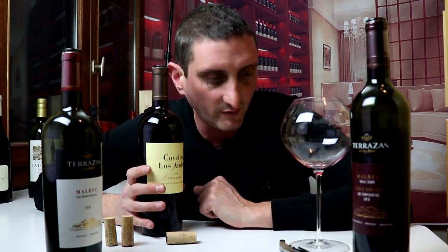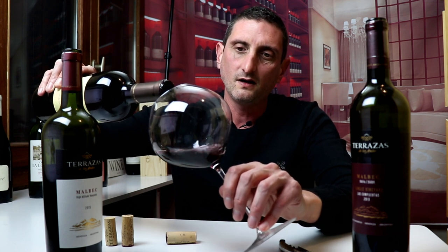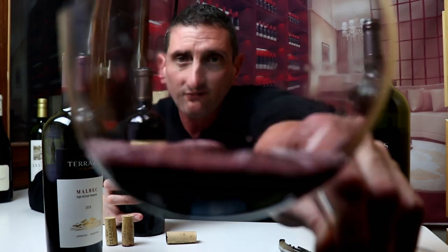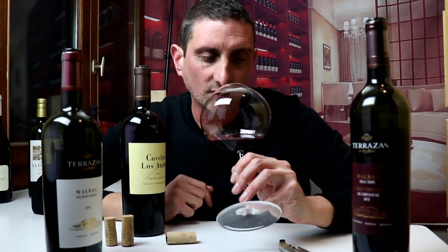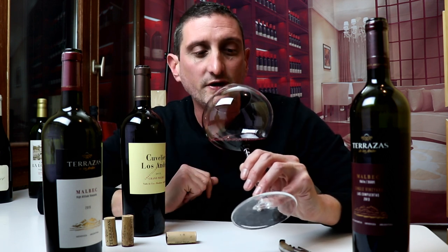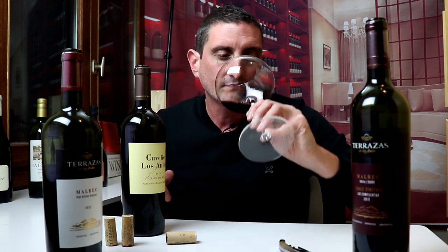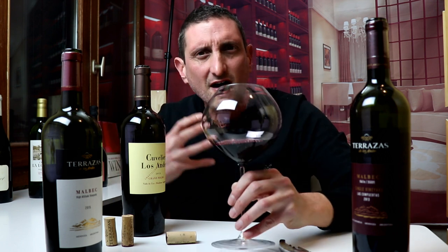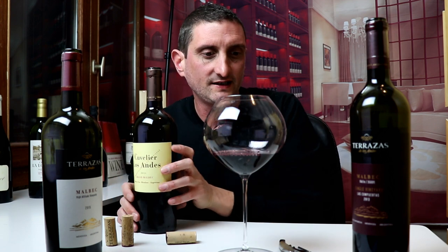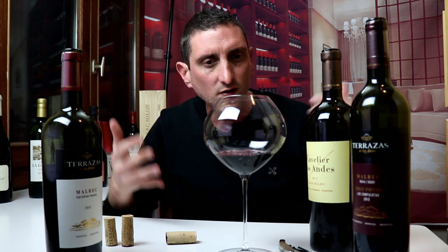Everything is lined up for this to be a great wine. Let's find out. The color is perhaps even darker — the previous one was super dark already, but maybe it's a little denser. It does have a few more orange hues to it, which makes it a bit more profound to look at. The nose is powerful and vibrant, with much more vibrancy of fruit, surprisingly enough, as well as the same depth — maybe even more depth.